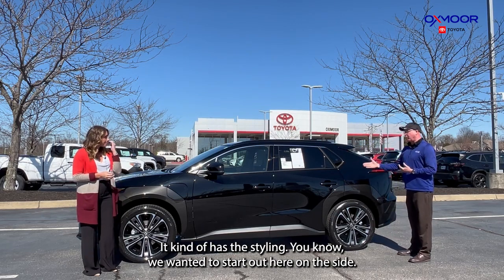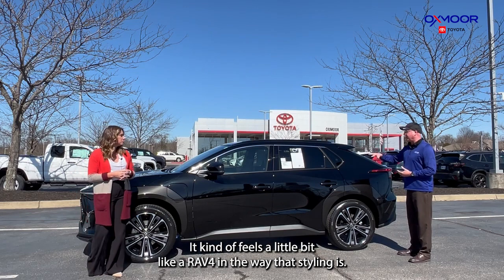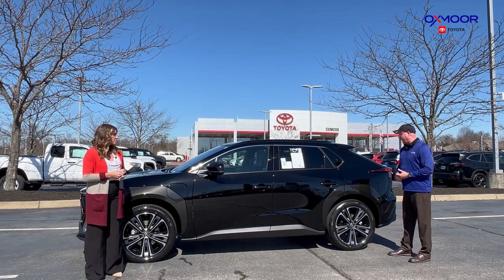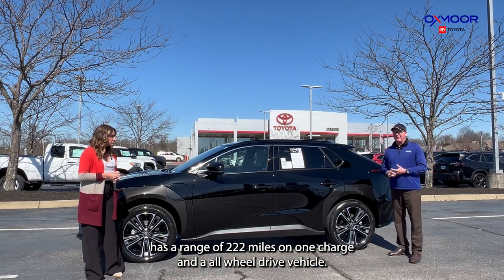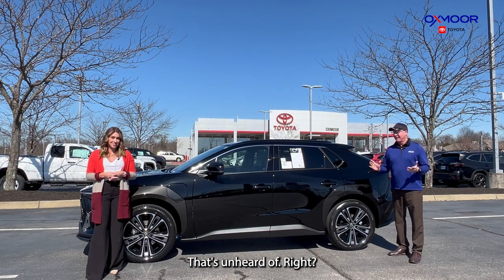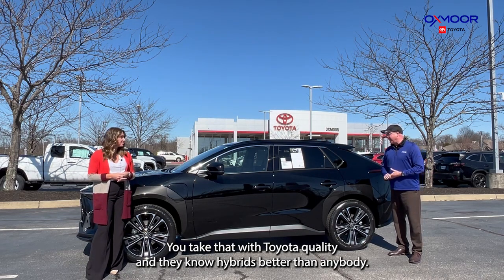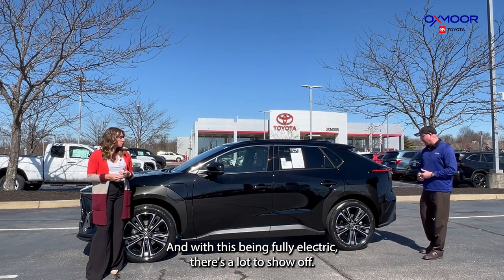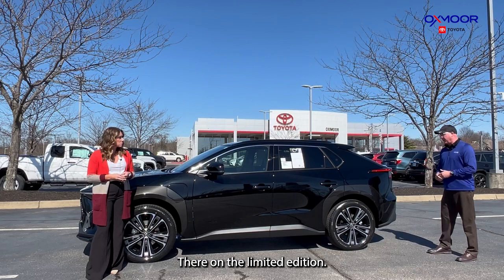We wanted to start out here on the side. It kind of feels a little bit like a RAV4 in the way that it's styled. But the real meat and potatoes of this vehicle: it has a range of 222 miles on one charge in an all-wheel-drive vehicle — that's unheard of. You take that with Toyota quality, and they know hybrids better than anybody. And with this being fully electric, there's a lot to show off. Beautiful 20-inch alloy wheels here on the Limited edition.